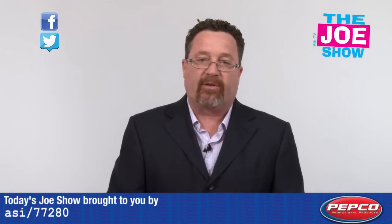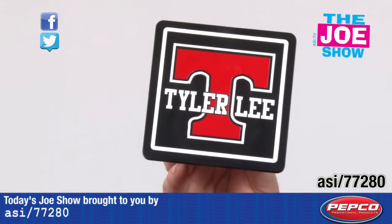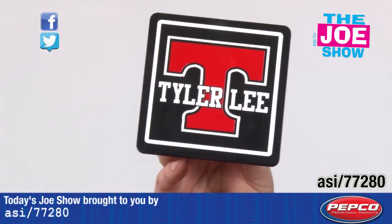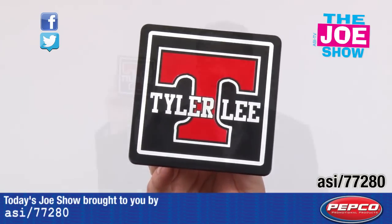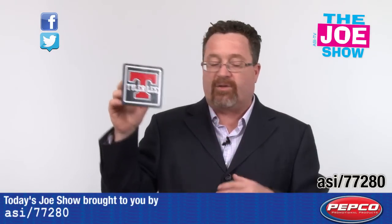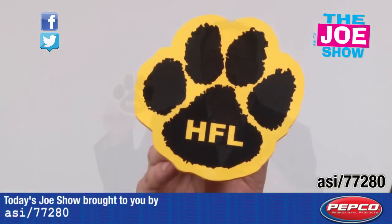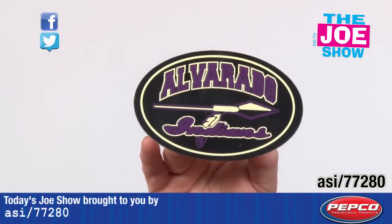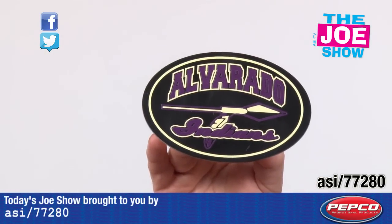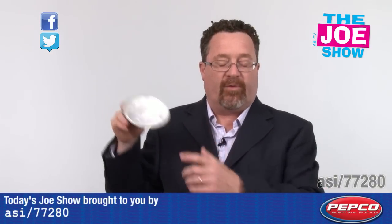Now we have some products from today's Joe Show sponsor, Pepco Poms. These are hitch covers. It's that time of year — people are taking their trailers, going camping, taking their boats boating. When they unhitch them, it's great to have something to protect the hitch. These hitch covers are great; get them custom cut. This one's a paw, great for a school mascot. Schools can sell these at the end of the year as a fundraiser. Any company or organization can use them — if you're a marina, give them out with your logo; campsites can give them out to campers too.